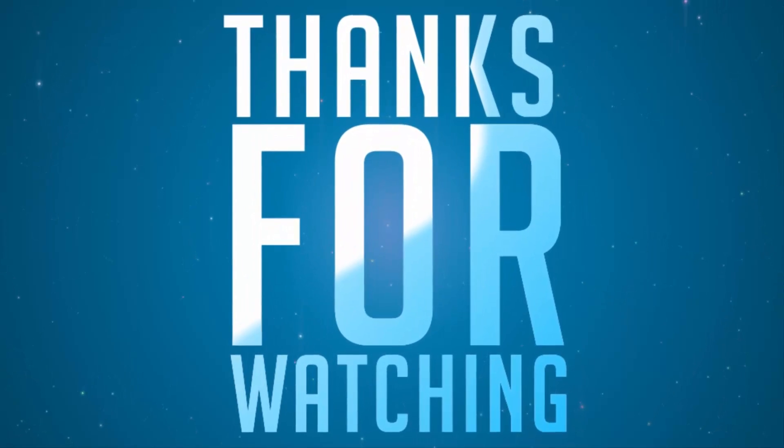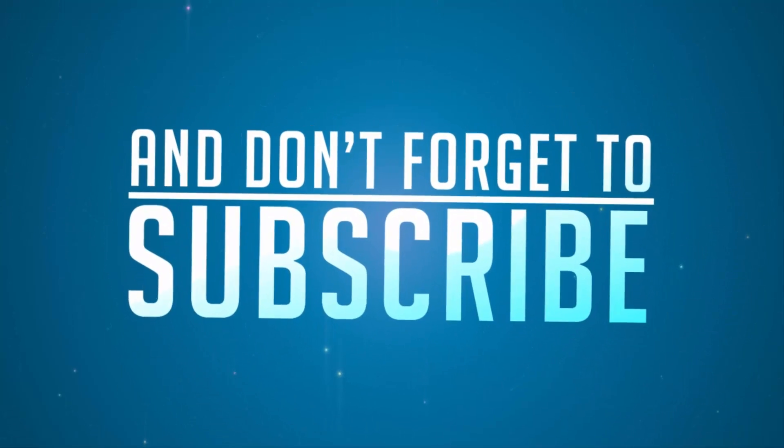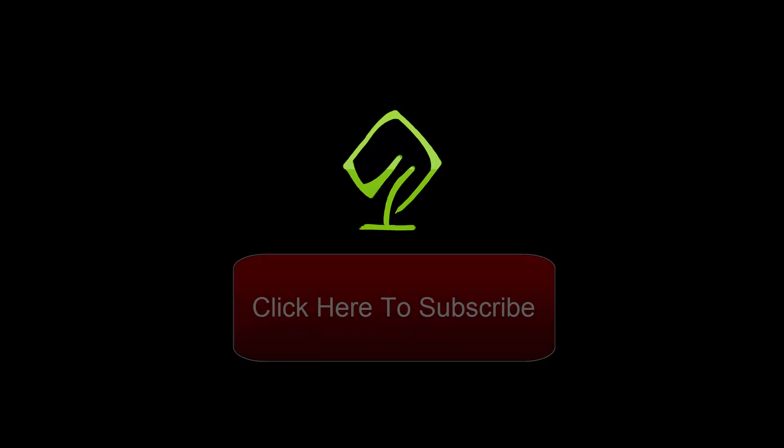So that's pretty much it for this video, guys. If you want more app suggestions, check out my must-have apps video for Redmi Note 3, and subscribe to my channel to see more videos just like this.